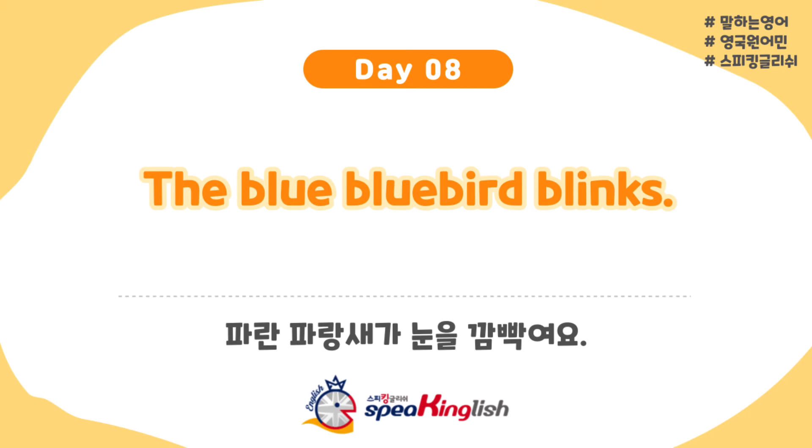It's quite difficult. I'll try again, increasing the speed. The blue bluebird blinks. That sounds difficult. The blue bluebird blinks. Oh my goodness. Let's finish it off with one more practice. The blue bluebird blinks. The blue bluebird blinks.